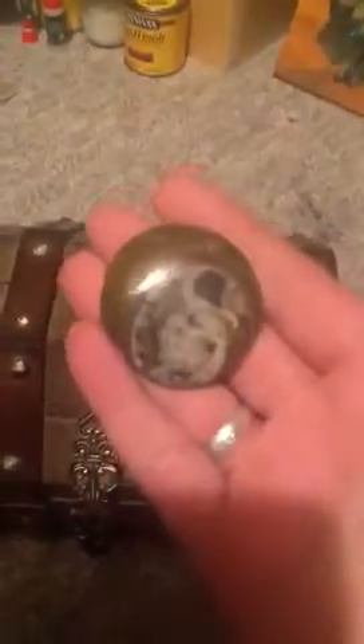Then this little guy — I don't remember the name of it. The guy told us when I got it and of course I don't remember the name off the top of my head. So if any of you know, please leave me a comment and let me know what the name of this is. It's a pretty good size too — fits in the palm of my hand.